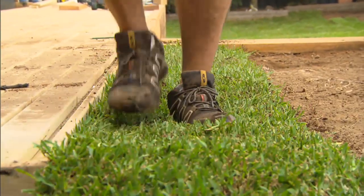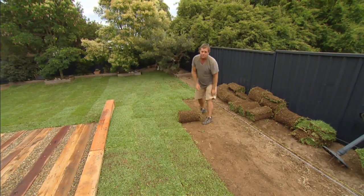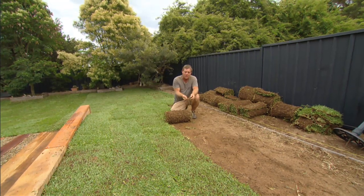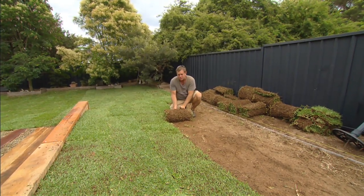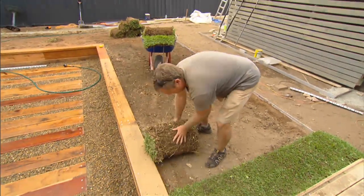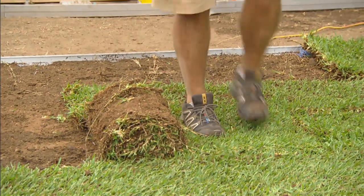Laying turf is an easy but messy job. Two key things to concentrate on: first, lay it grass side up; second, lay it on something free-draining — light and fluffy, but not so fluffy that you see footprints. You want the roots to establish as quickly as possible so the grass thrives through summer, looks good all year round, and with deep long roots becomes drought tolerant. For the first three to four weeks, keep everyone off it and water it until it's wet underfoot.